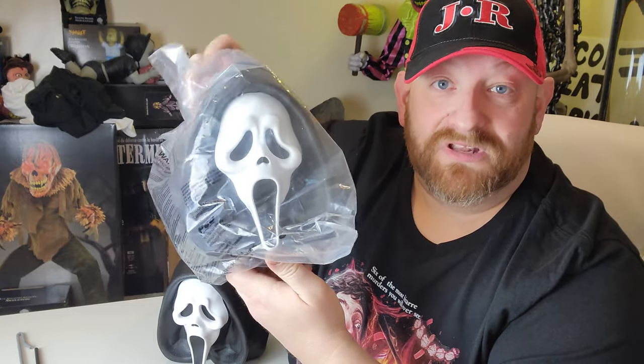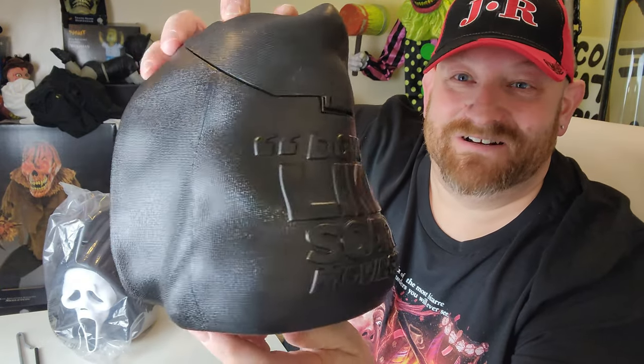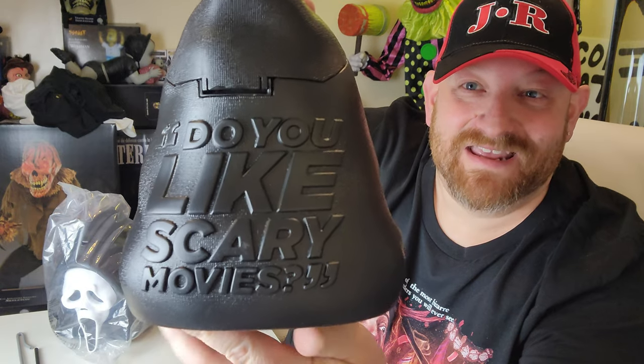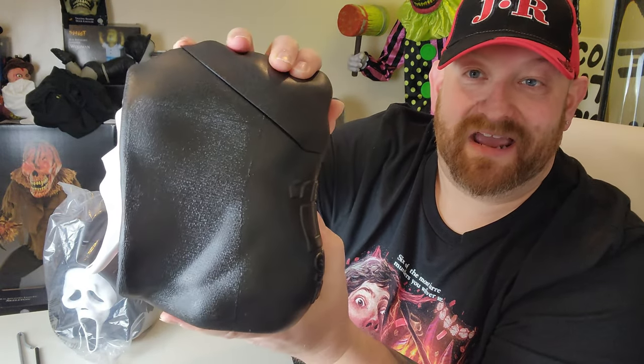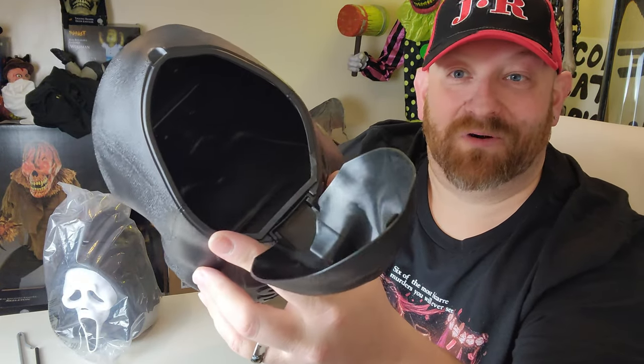When you first buy it they give it to you brand new in a plastic bag like this — it is sealed. You can see I already ripped mine open. This is how it looks on the front — how cool is that! When you turn around to the back it says 'Do you like scary movies?'